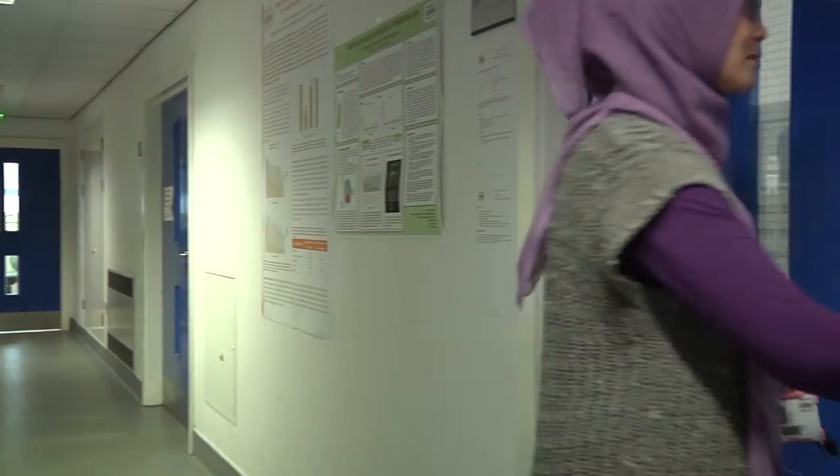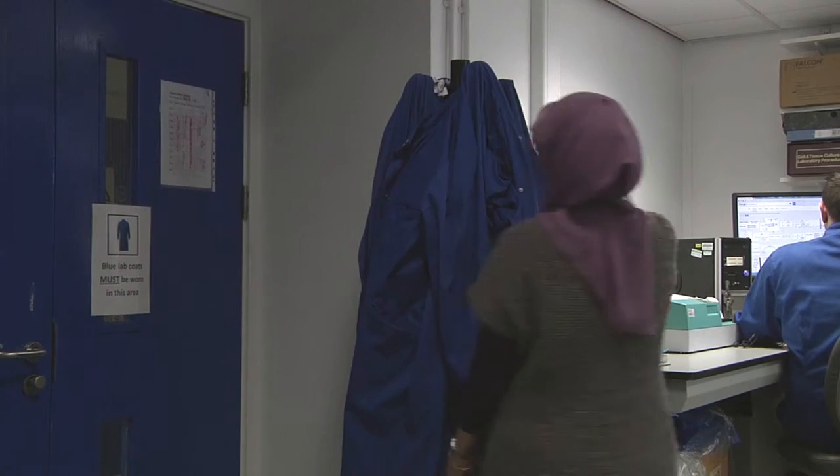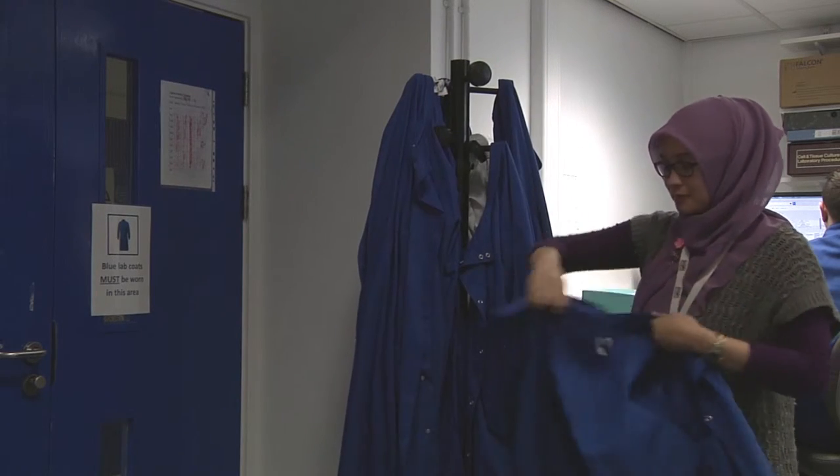My name is Nanda. I'm working here as a research technician in the University of Salford School of Environment and Life Sciences. I came from Indonesia and I've been here for five years. I've got a biomedical background but I'm focusing in biochemistry, and I came to the UK to continue my PhD — I just finished my PhD recently.